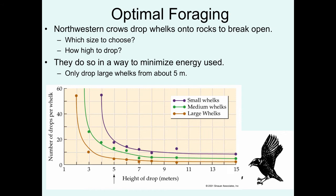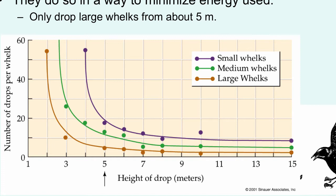What they have found is that they only drop large whelks from about five meters in height. The figure here shows an experimental study in which a tower was constructed over some rocks and whelks of different sizes were dropped a number of times to see when they would finally break. The best fit line shows that five meters minimizes the number of drops needed while also being close enough that competitors won't steal the whelk.